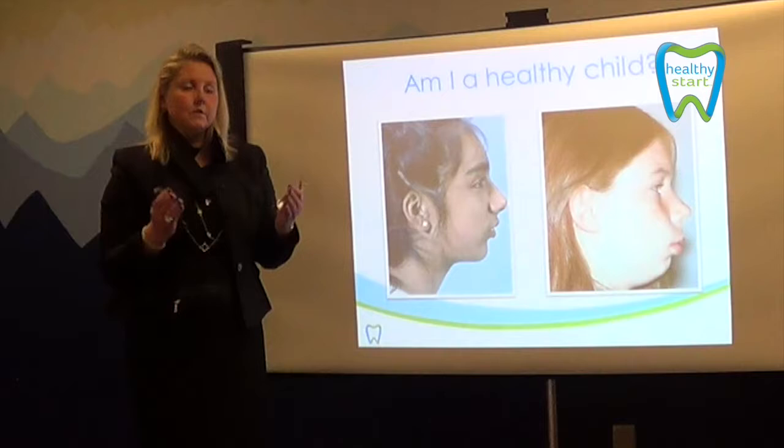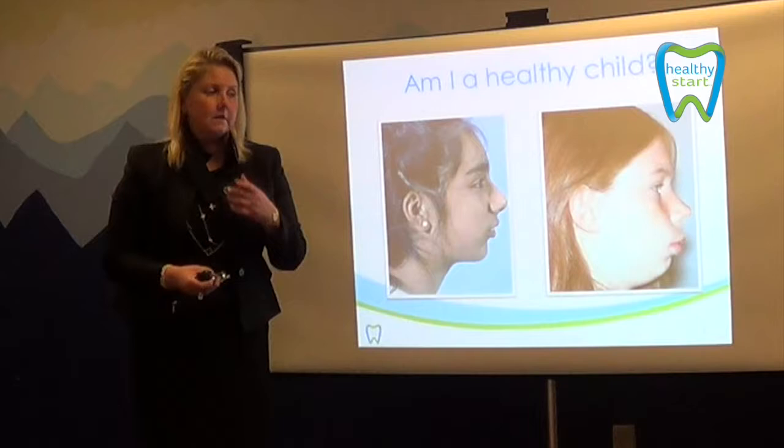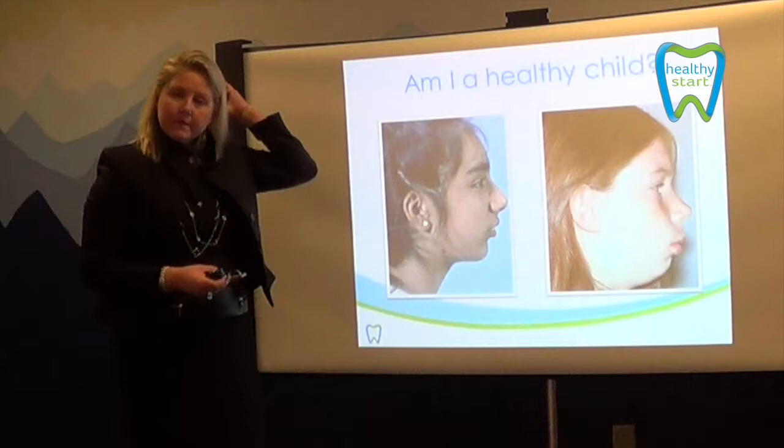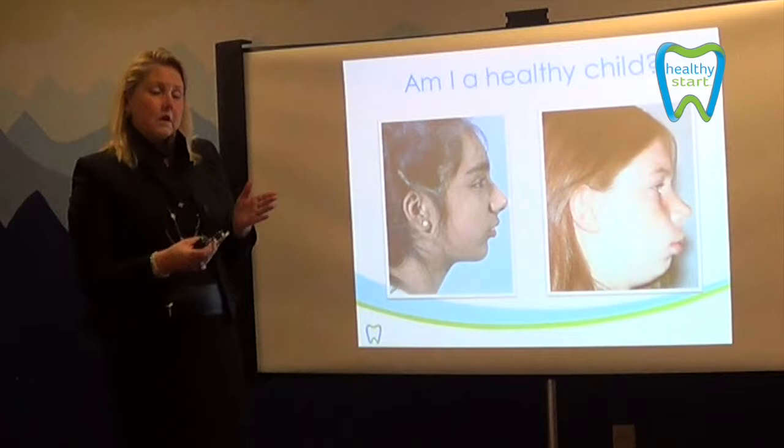Sometimes we call that a funnel look, because really the chin and the neck kind of blend — there is no definition. And until we're able to advance the lower jaw and put it in the right place, it also compromises the airway. We have to remember that the back of the head is a flat surface. If the lower chin is moved back, it's going to compromise somewhere — and the place it compromises is basically the airway.